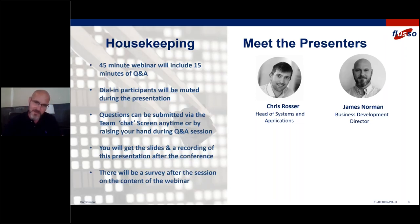And then finally, there will be a survey at the end. Please do take a minute to let us know how we did in the good old-fashioned spirit of continuous improvement. I'm always looking for feedback. So hopefully you'll find this informative, and whether you did or did not, please let us know.